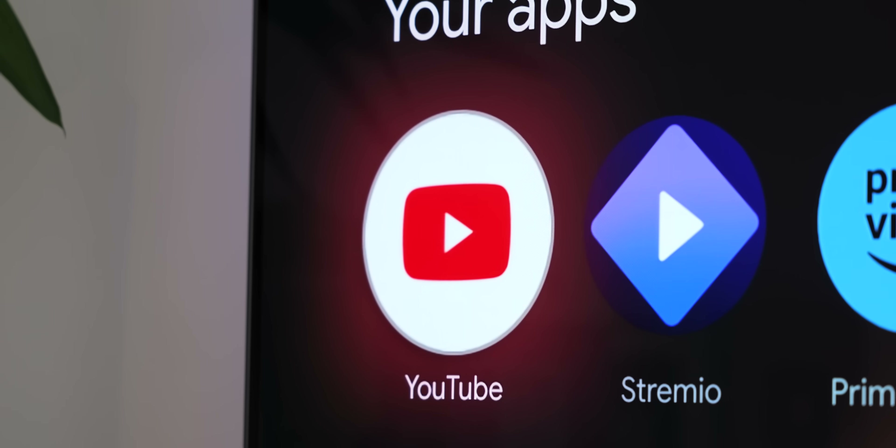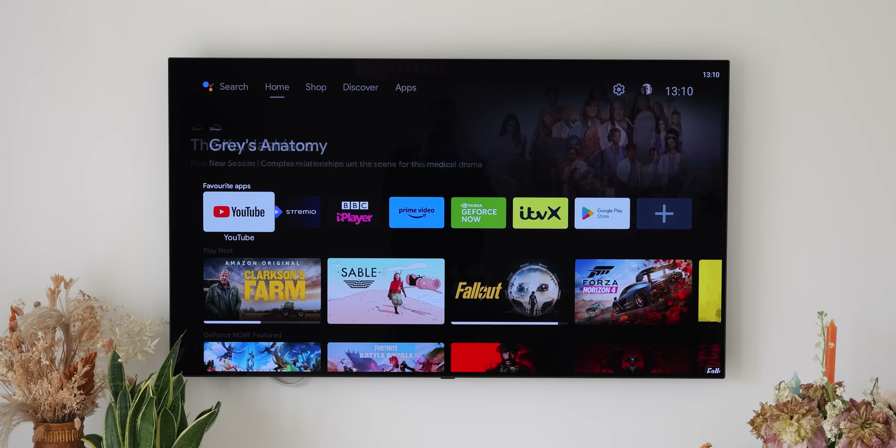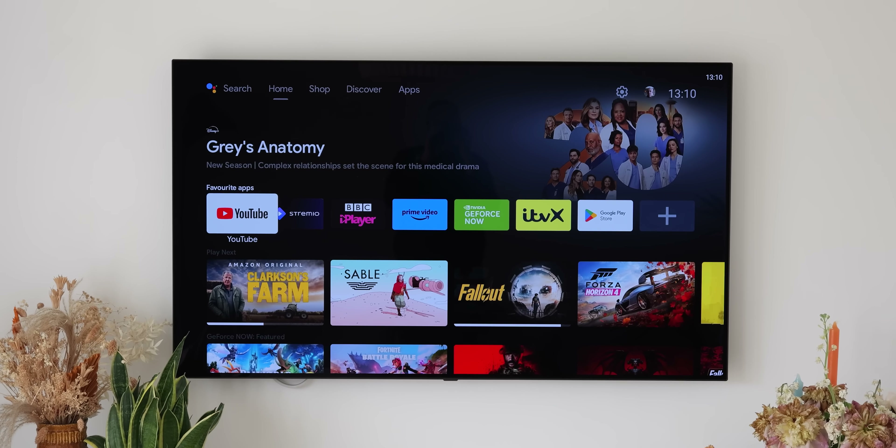Forget the usual streaming applications — they differ by region anyway. Here's the real deal: a collection of free apps that work almost anywhere to boost your Android TV experience. No subscriptions, no hidden fees, just pure entertainment. That said, there are a couple of paid applications that we think are worth the price tag, so we've included them in this list.